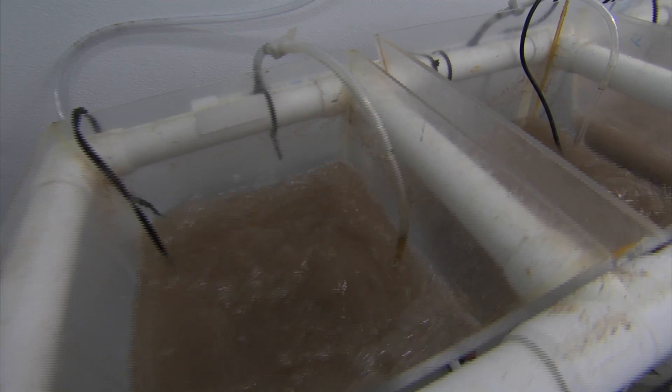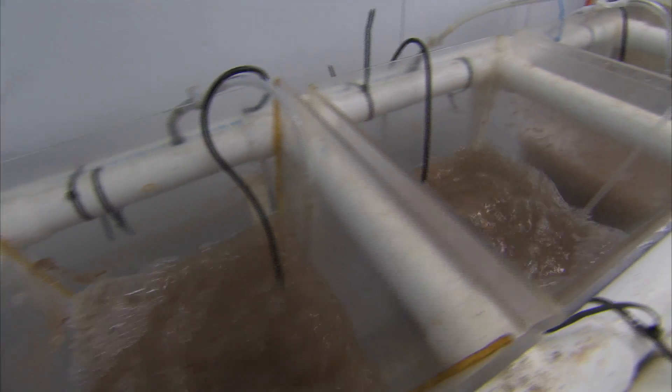At three days, they have a mouth, they have eyes, and they start feeding. But they have to have live prey in order to initiate first feeding. So we feed what's called a rotifer — it's just a zooplankton.